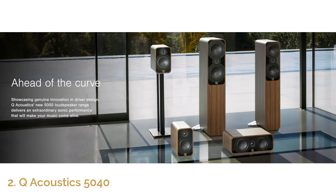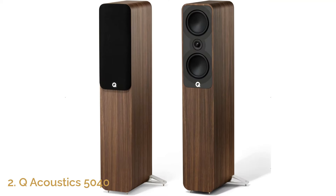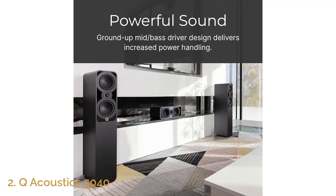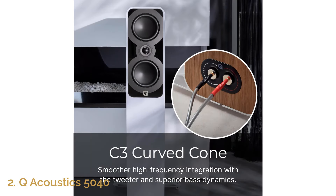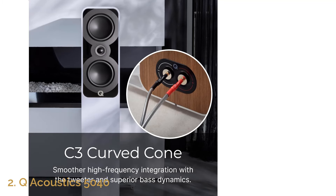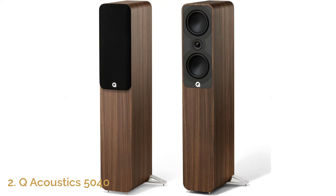The premium Santos Rosewood finish gives this speaker a luxurious look that complements any living space. Designed with both style and function in mind, the Q Acoustics 5040 enhances your home's atmosphere while delivering stunning audio performance. Its natural sound quality is ideal for audiophiles who appreciate intricate details and want to experience sound in its purest form. Whether you're creating a surround sound system or upgrading your stereo setup, this speaker ensures you'll never miss a beat with its exceptional audio precision.